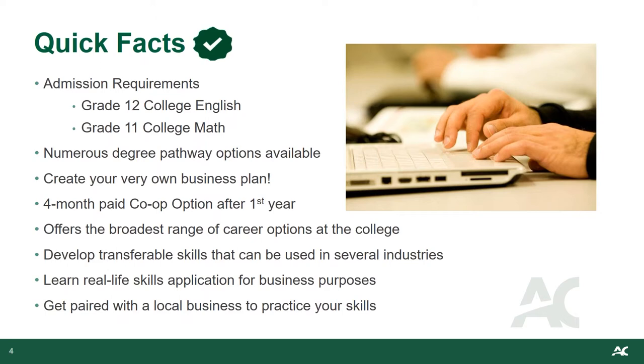The co-op option takes place over a four-month term from May until the end of August. Students who participate get paid for their work in the industry and work full-time hours, so they can earn money to help with tuition costs or save for big purchases when they start their career. The business program in Pembroke offers the broadest range of career options at the college, where you develop transferable skills usable in several different industries. We also have a partnership with local downtown businesses in Pembroke, where groups of students get paired with those businesses to practice and hone their skills.